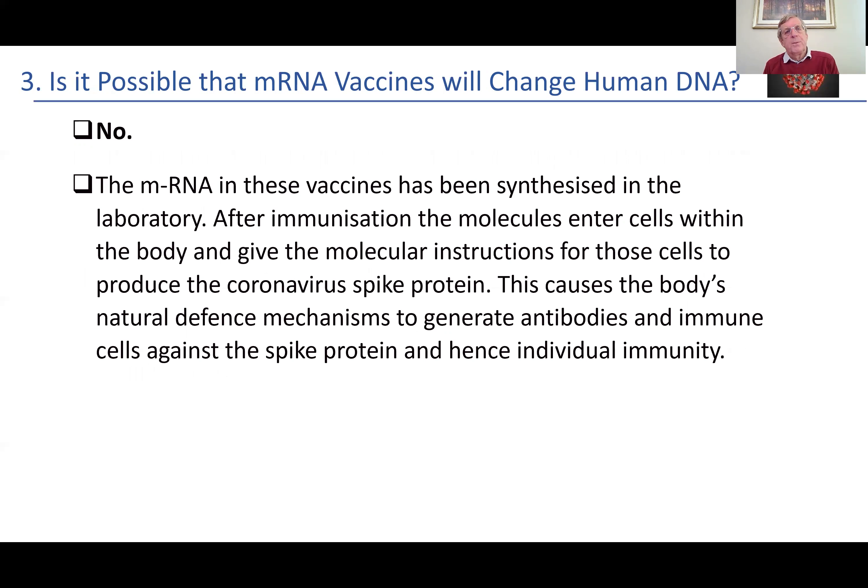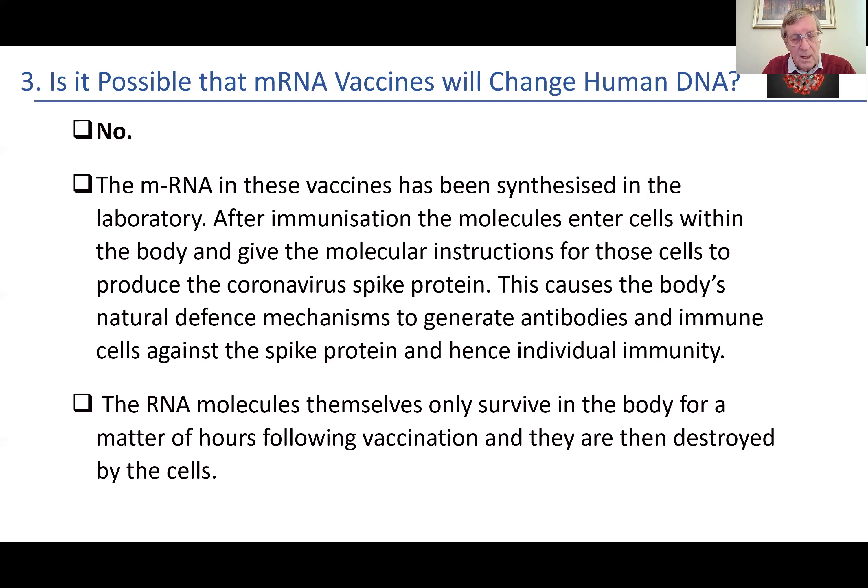Question number three: is it possible that mRNA vaccines will change human DNA? This is something common on social media at the present time, and the answer is unequivocally no. The RNA in these vaccines has been synthesized in the laboratory. After immunization, the molecules enter the cells within the body, give the instruction for those cells to produce the spike protein for the coronavirus, and this causes the body's natural defense mechanisms to generate antibodies and immune cells against the spike protein — and that is how you get immunity. It is not possible that the vaccine will change human DNA. The RNA molecules only survive in the body for a matter of hours following vaccination, and then they are destroyed.